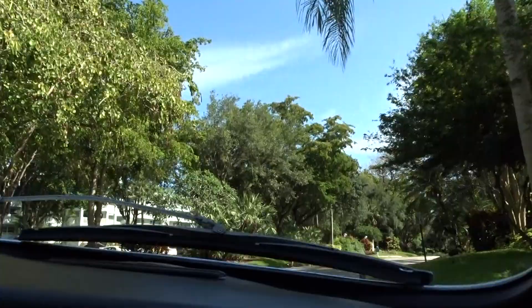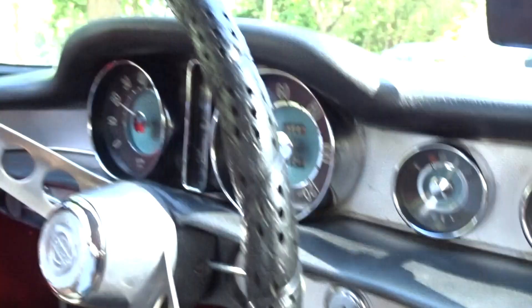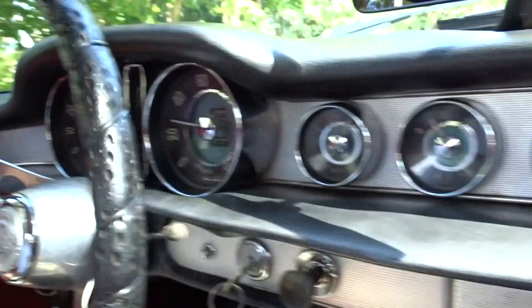Put the windows up so you can hear — runs well, shifts well. There's your dash, good shape headliner. All the gauges appear to work properly. It shows 51,000 miles — that's what it shows.